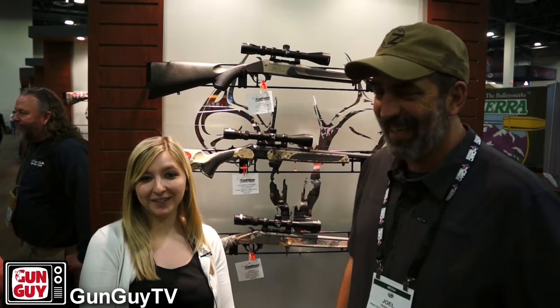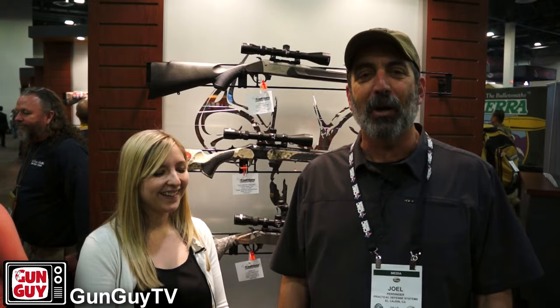Hi, this is Joel Persinger. I'm the Gun Guy. Thank you very much for watching my videos — I really deeply appreciate it. I'm still at SHOT Show and I'm having a great time, although at this point my feet are killing me. Standing for three or four days gets you, but there's a nice spongy carpet so I'm grateful. I'm here at Traditions, and their name fits what they make.